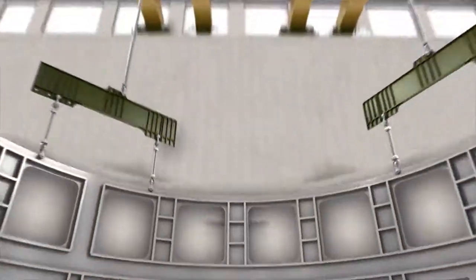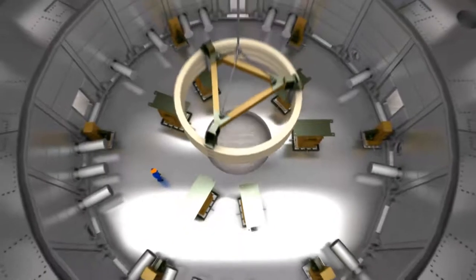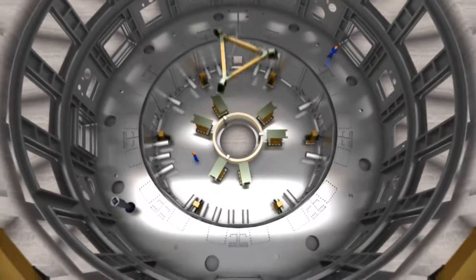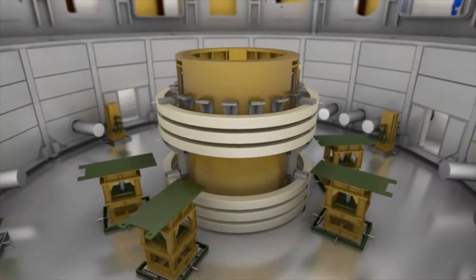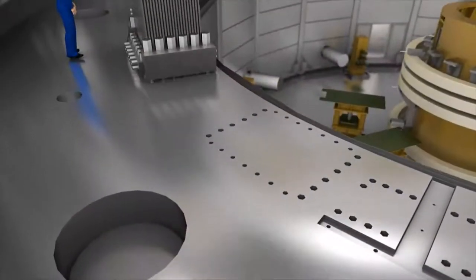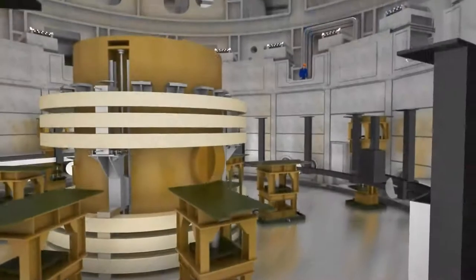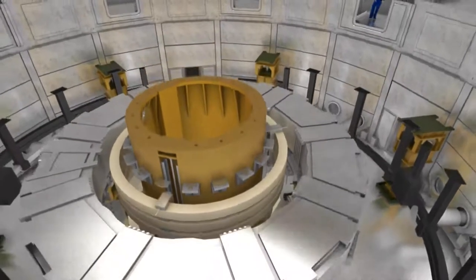The next components assembled are the lower cylinder of the cryostat, thermal shields, and the temporary support structures for poloidal field coil number 6, the smallest of the set of 6. A set of spare pre-compression rings are next, together with the central support structure and the 18 gravity supports for ITER's huge toroidal field coils. Thermal shields that will protect the steel support structure are then attached. Finally, poloidal field coil number 6 is lowered into the pit, followed by PF coil number 5.